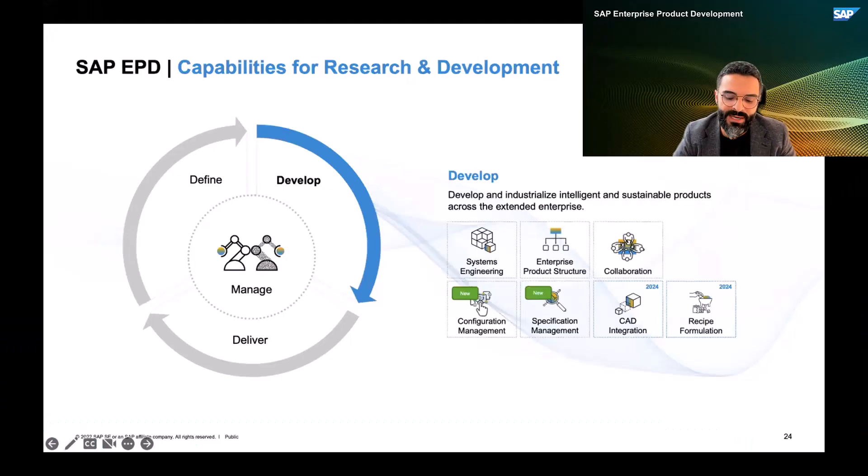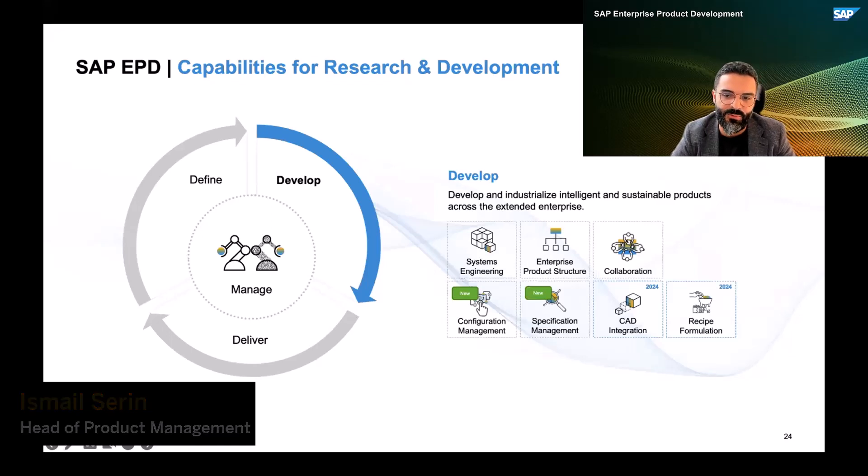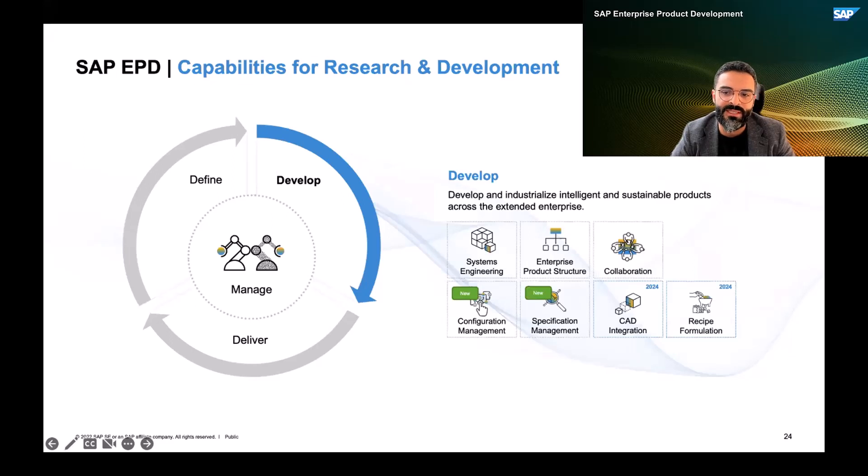I would like to summarize our investment areas and share what will come next in 2023 and 2024. With the new enterprise product structure in EPD, we have established the foundation to integrate CAT tools into EPD and into S4HANA public edition. We are planning to release a new CAT integration capability under the EPD umbrella, which will ensure that CAT data can be integrated directly with S4HANA public cloud. This CAT integration will also enable us to bring in the visual context which Nick explained in the deep dive into the EPD context.